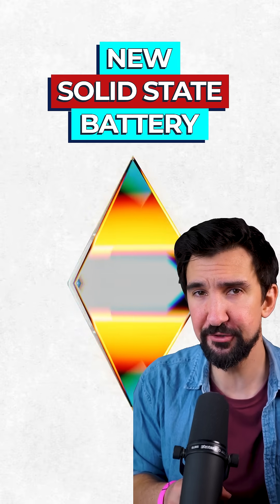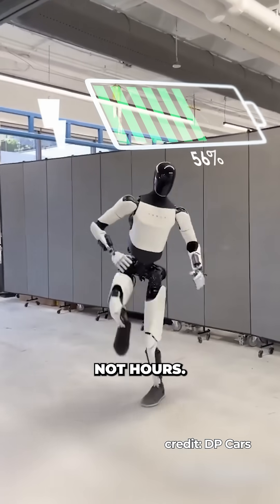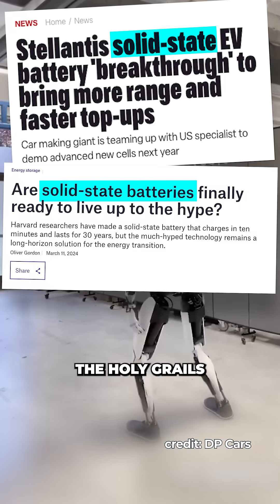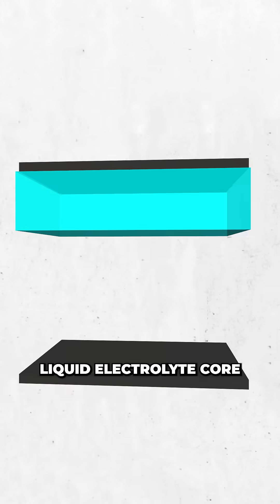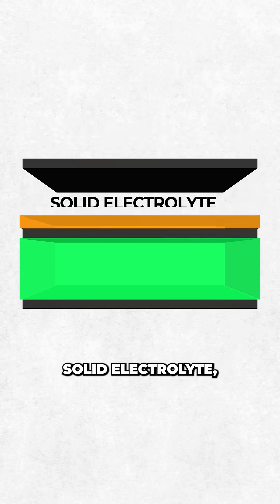Scientists just built a new solid-state battery material, bringing us one step closer to unlocking batteries that charge in minutes, not hours. Solid-state batteries are one of the holy grails of energy tech. Rather than the liquid electrolyte core of current lithium-ion batteries, they use a solid electrolyte.